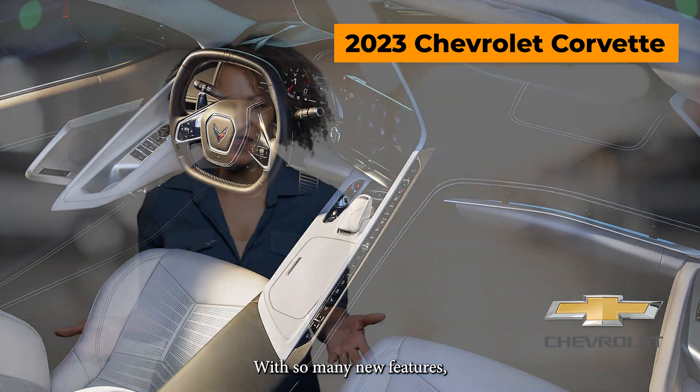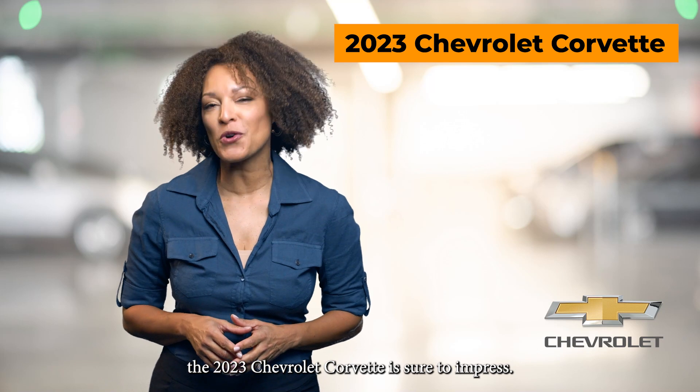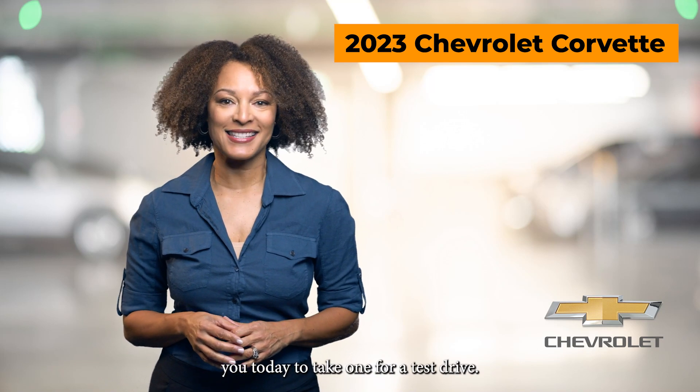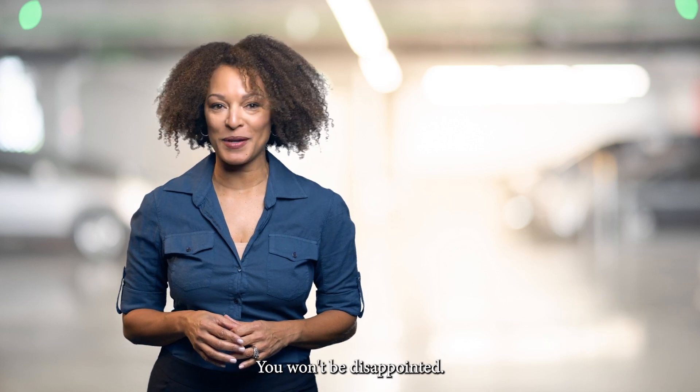With so many new features, the 2023 Chevrolet Corvette is sure to impress. Visit the local Chevrolet dealer near you today to take one for a test drive. You won't be disappointed.